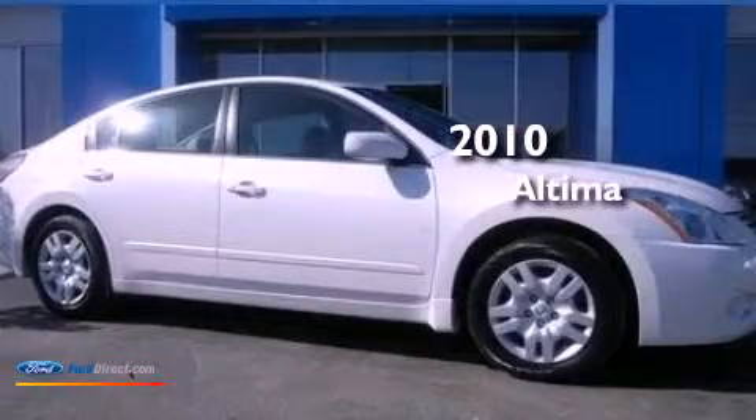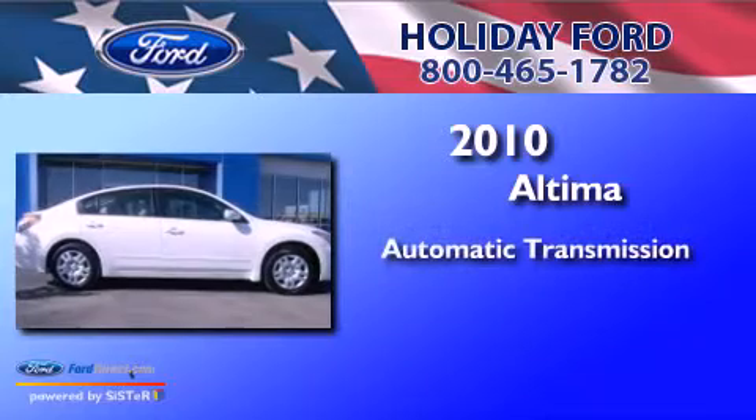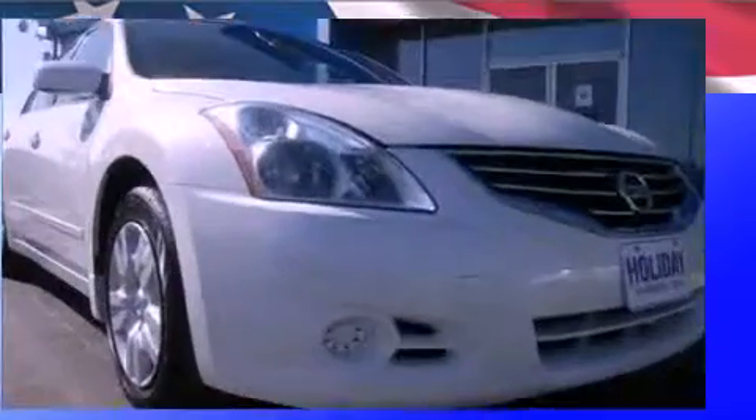This is a 2010 Nissan Altima. This four-door sedan has an automatic transmission, an inline four-cylinder engine, and a clean non-smoker interior.